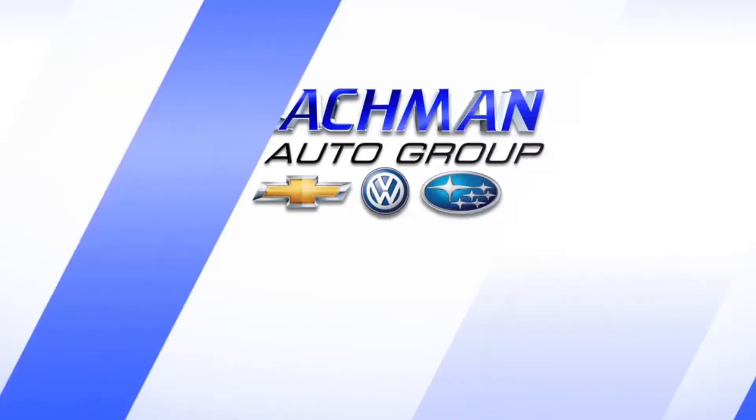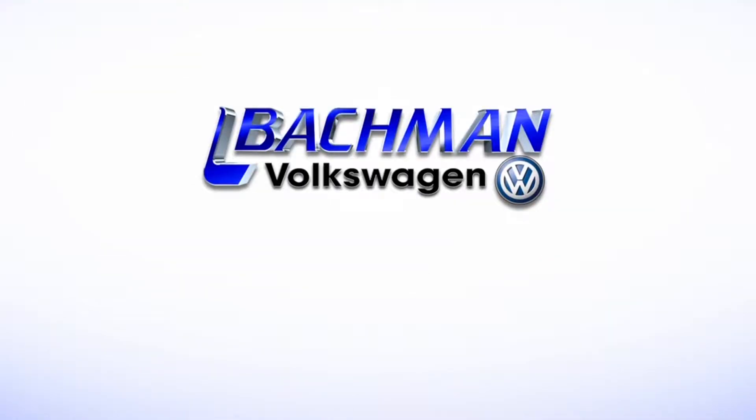For more news, reviews, and how-tos on the 2016 Volkswagen Tiguan and other Volkswagen models, please subscribe to our channel.